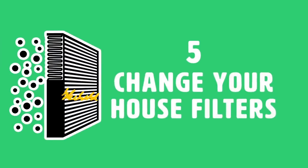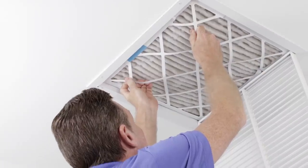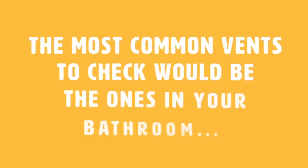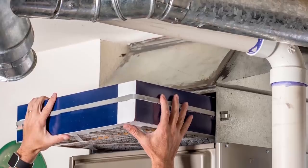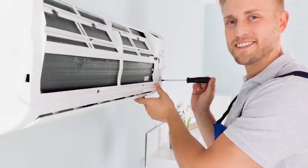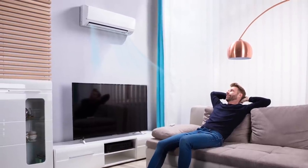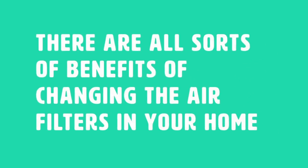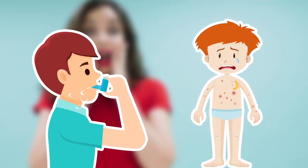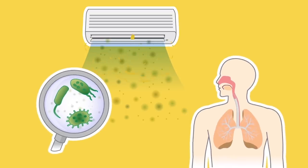Number 5: Change your house filters. If you notice that you're having trouble breathing on a constant basis in your house, it might be a good idea to check the filters and clean the vents. The most common vents to check would be the ones in your bathroom and your heating and air conditioning vents. Another tip is to change your furnace filter at least every six months. By changing the filters in your home, you can ensure you're breathing pure air, free of dust particles and other dangerous pollutants. Not only do clean filters maintain healthy air quality, but they also help people who have asthma or allergies breathe better.